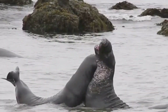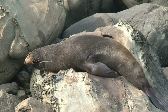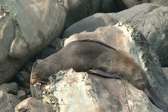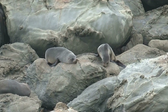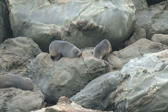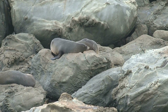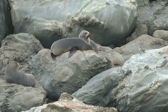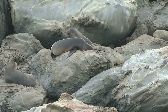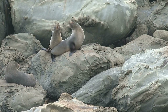Harbor seals take advantage of the most readily available food sources. Their diet varies depending on their geographic location, the season, and the abundance of prey. Fish like herring, salmon, and cod are particular favorites. They are skilled hunters, using their speed and agility to chase down prey in open water, while their sensitive whiskers detect vibrations of fish hiding in the sand. They also enjoy crustaceans such as crabs, shrimp, and lobsters, and squid and octopus provide a good source of protein and energy. As predators, they help regulate populations of their prey species, maintaining a healthy and diverse ecosystem.